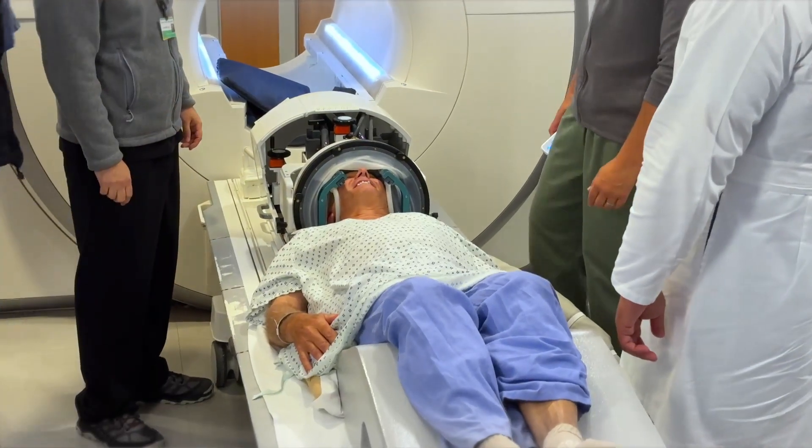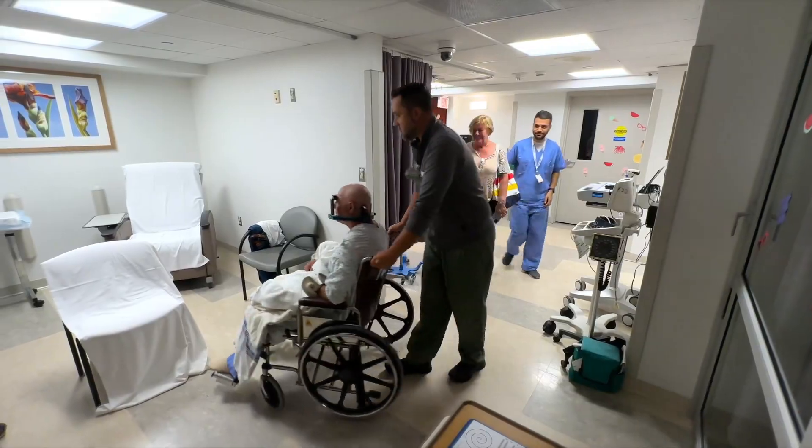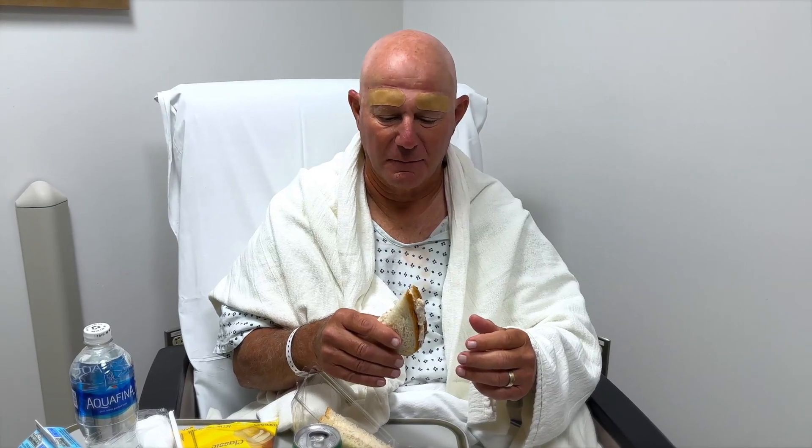I could actually feel the tremors going away on my right side, and that was pretty exciting. At the end of the procedure his tremor was gone. He didn't have any side effects and he was in the observation area for a period of one or two hours. 99% better.